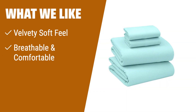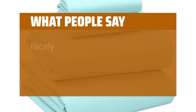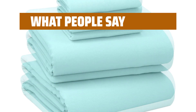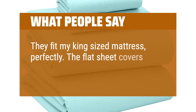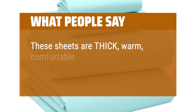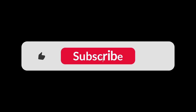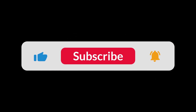What we like: If you want sheets with a velvety soft feel that are breathable and comfortable, you should consider this. It's also durable and can be used throughout the year. What people say: Nicely constructed of thick, soft flannel cotton — they laundered beautifully. They fit my king-sized mattress perfectly and the flat sheet covers all sides of the mattress. These sheets are thick, warm, comfortable, wash easily, and make winter much more bearable. You can find the Amazon purchase link in the description below. Hope this video can be helpful to you. Thanks for watching.